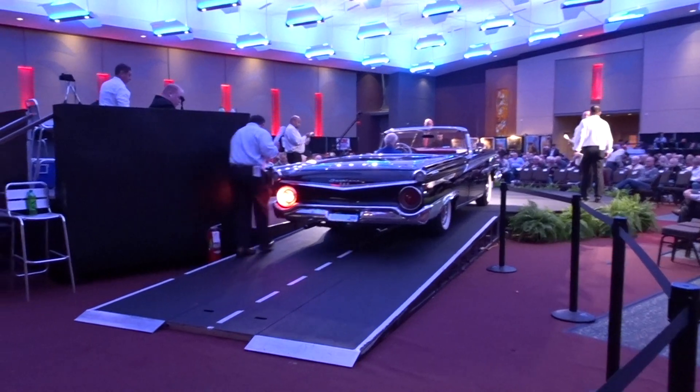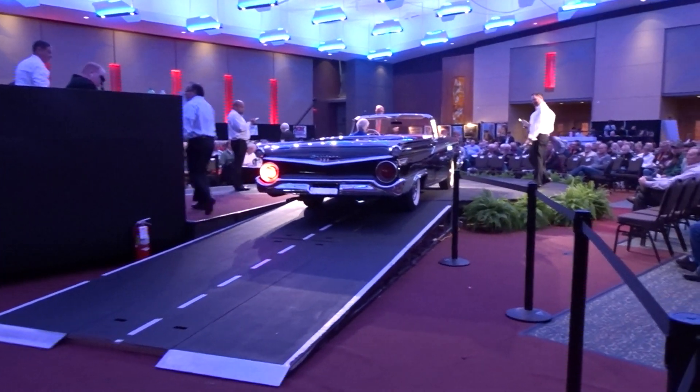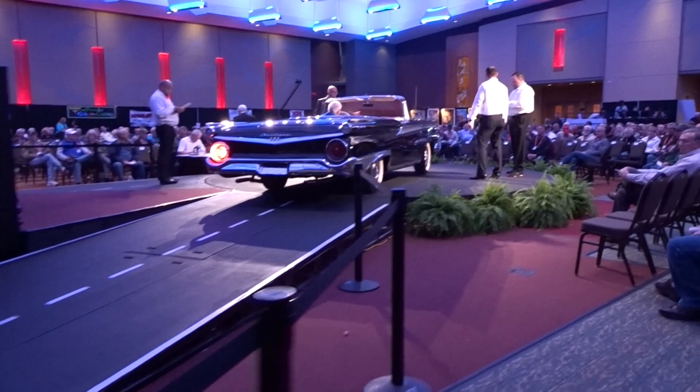It has dual outside mirrors, push-button radio, wheel covers, and whitewall tires.